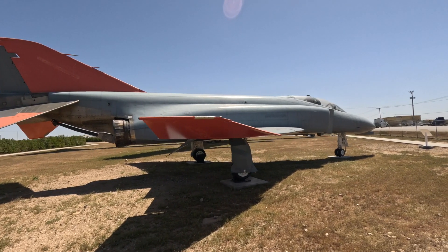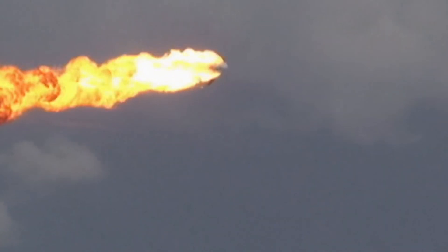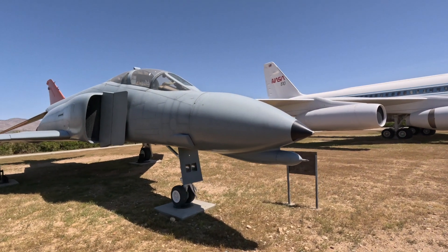It's hard to believe that F-4 Phantoms were used to be shot down as drones, but they were — hundreds of them, 316 in this batch. Quite a few other aircraft met the same fate, and a lot of those aircraft were made right here at Mojave Airport in Mojave, California.